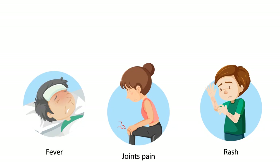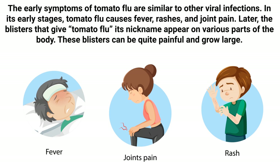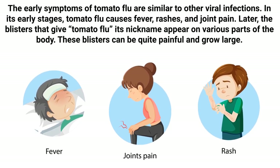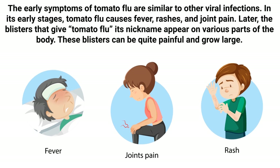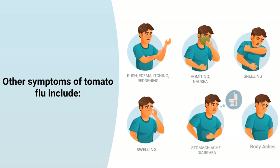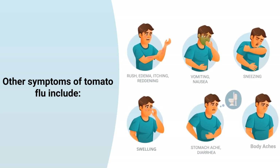Now let's discuss the signs and symptoms. The early symptoms of tomato flu are similar to other viral infections. In its early stages, tomato flu causes fever, rashes, and joint pain. Later, the blisters that give tomato flu its nickname appear on various parts of the body. These blisters can be quite painful and grow large.